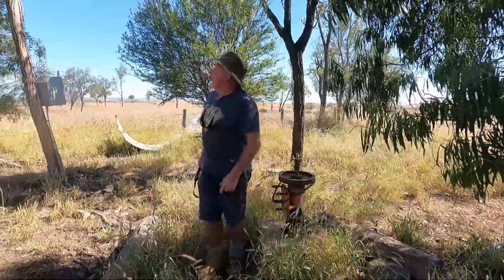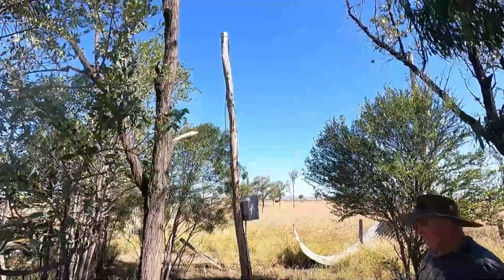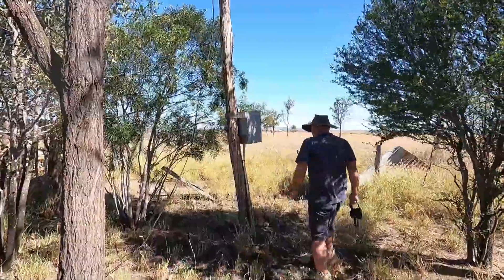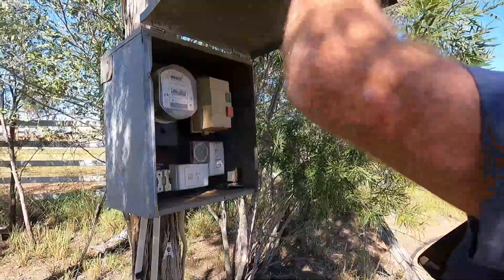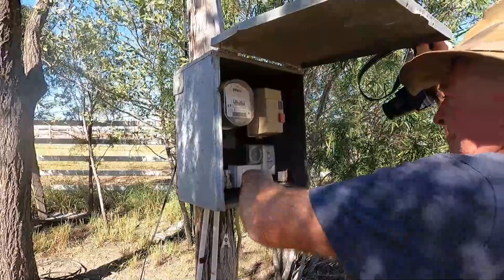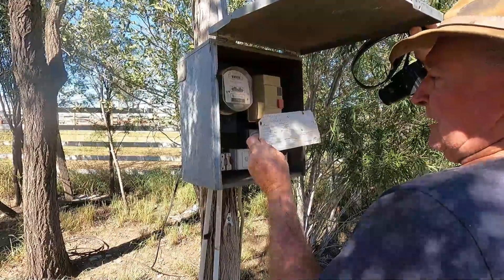Then power came into the equation many years later. Just goes to show how long that pole's been sitting there — look at that, the pole's still got a meter in it, not connected though. There's a time clock and everything on it.